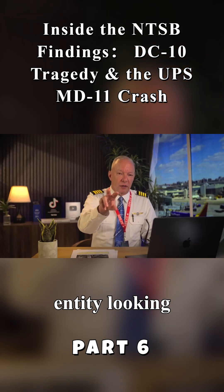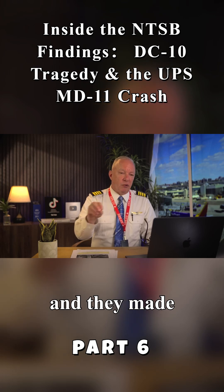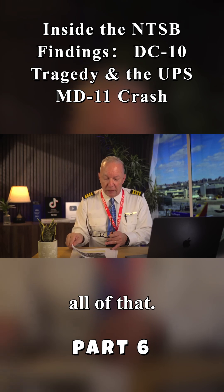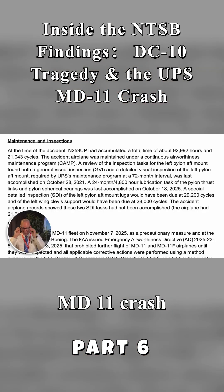They were the third entity looking from the outside saying, no, you've got to follow these instructions. They made sure the airlines' feet were held to the fire by all of that — all of that was good until we get to this MD-11 crash just recently in Louisville. And this airplane — let me reiterate for you — had 21,043 cycles, according to the report.